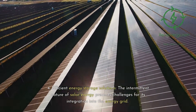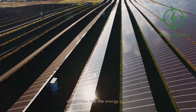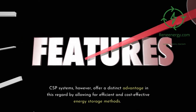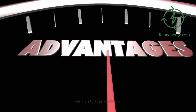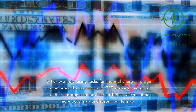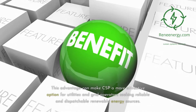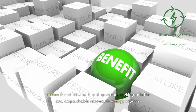Fourth, efficient energy storage solutions. The intermittent nature of solar energy presents challenges for its integration into the energy grid. CSP systems, however, offer a distinct advantage in this regard by allowing for efficient and cost-effective energy storage methods. For example, using rocks for thermal energy storage can improve the economics of CSP systems compared to other storage solutions like batteries, which can be more expensive and resource-intensive. This advantage can make CSP a more attractive option for utilities and grid operators seeking reliable and dispatchable renewable energy sources.